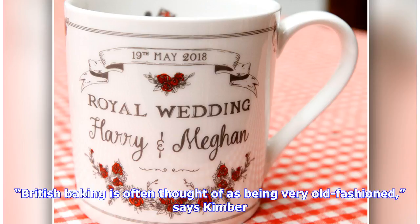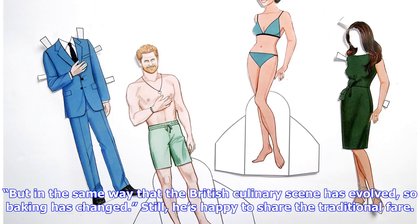British baking is often thought of as being very old fashioned, says Kimber. But in the same way that the British culinary scene has evolved, so baking has changed. Still, he's happy to share the traditional fare.